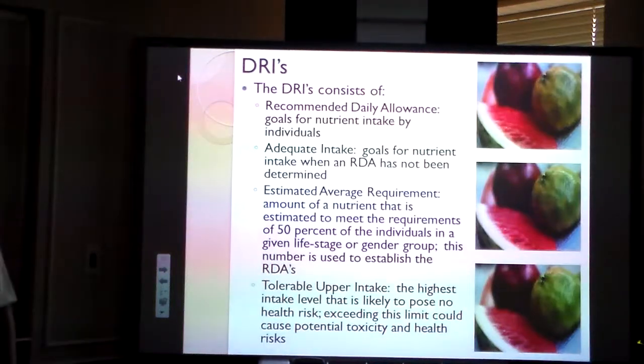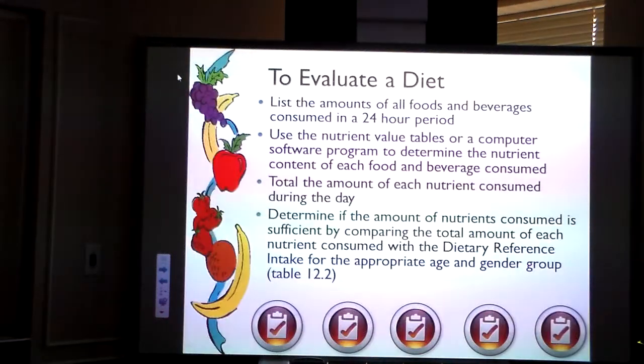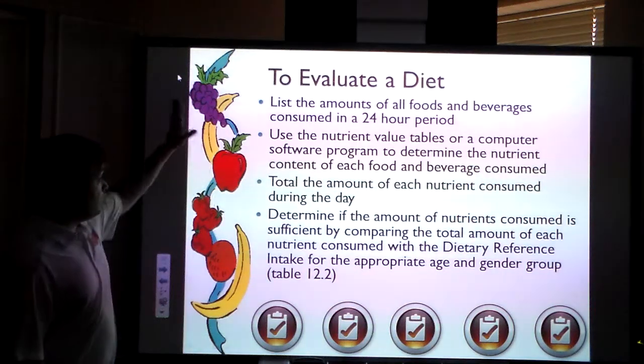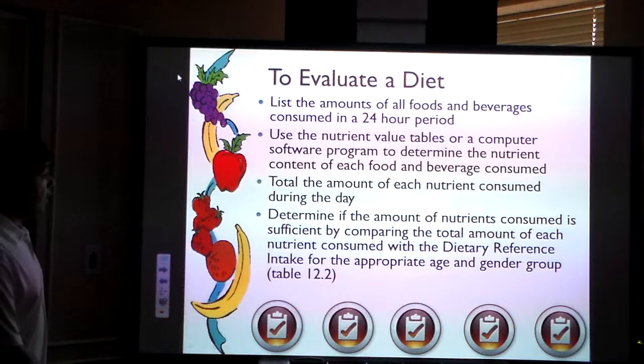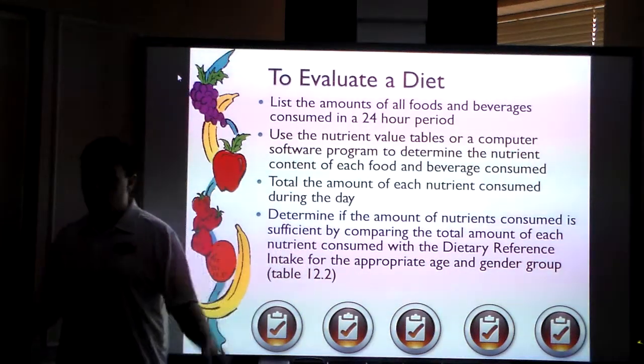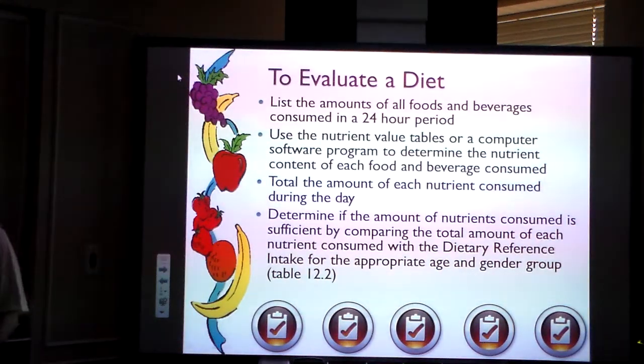These are the guidelines you'll look at and use. This is directly from the textbook — notice that we speak about the recommended daily allowance, which is huge in both schools and early learning centers; adequate intake; the estimated average requirement; and the tolerable upper intake, where basically you can avoid toxicity and health risks if you overdo something. One thing you can do is list all the foods and beverages you consume in a 24-hour period, use a computer software program to see the content of the food, see if you're getting the nutrients you want, determine if it's sufficient, and see if it relates to the age and gender group.